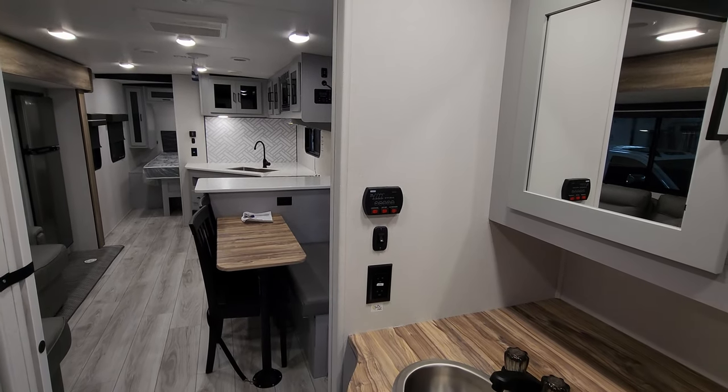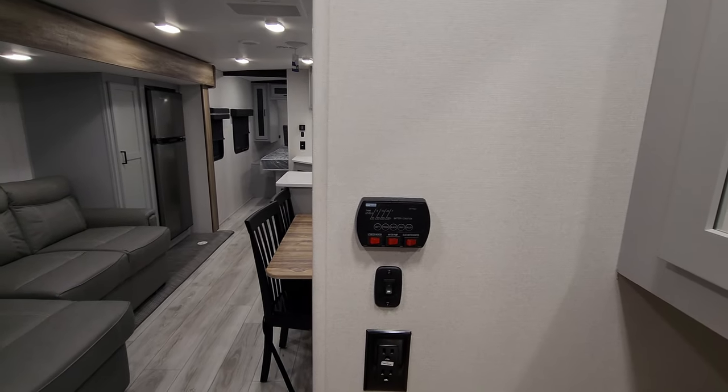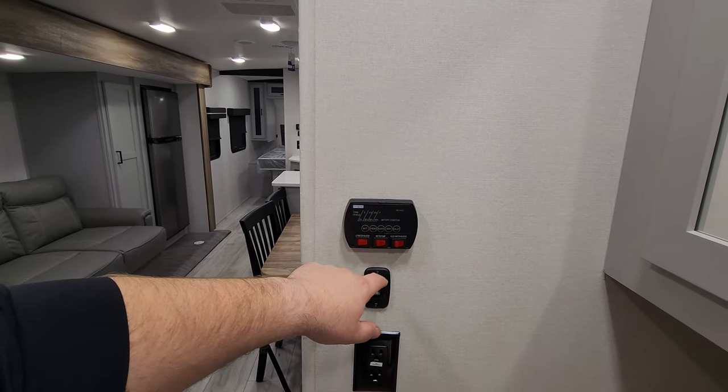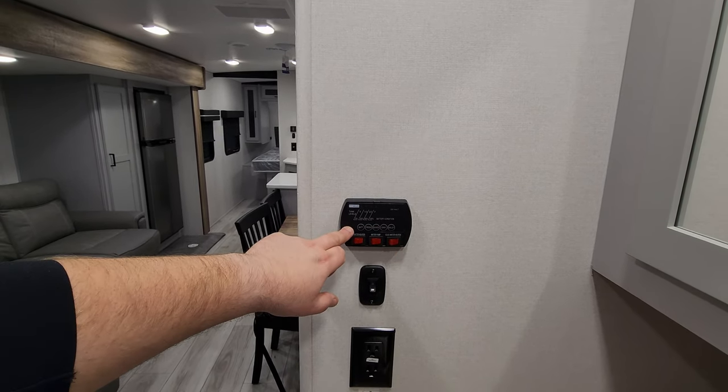Plenty of room to get in and out, undress, take a shower, do all that good stuff. You have a water heater control here for propane and electric, water pump, and a monitor panel for your holding tanks.